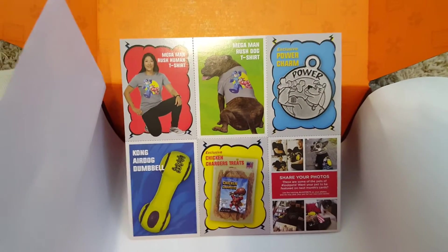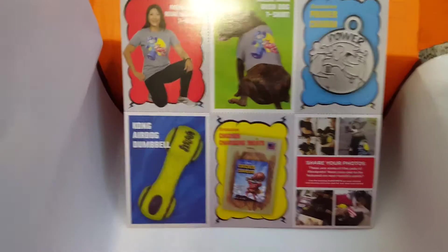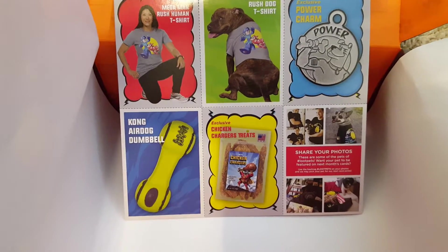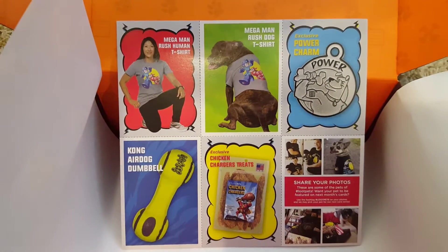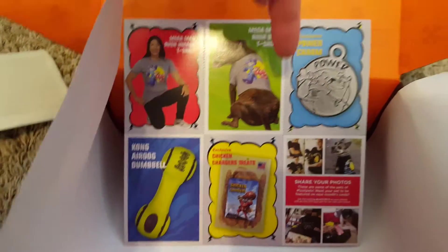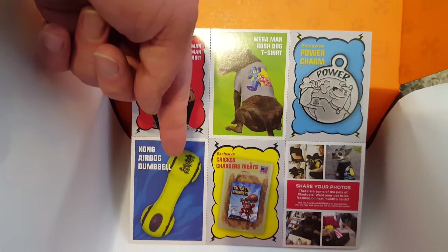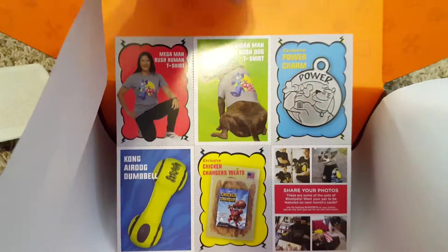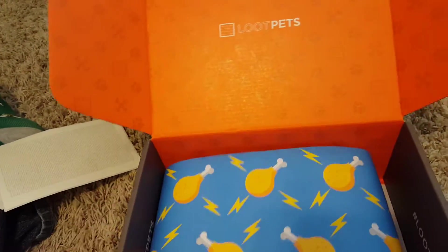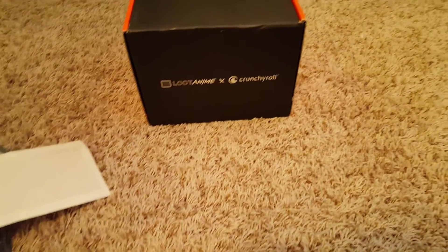On the inside they're doing trading cards showing you what each of the items in the box are — they normally just send a postcard in the normal Loot Crate. You get the human shirt, dog shirt, charm, the Kong airball dumbbell, the treats, and an advertisement to share your photos. I really dig that wrapping paper — I'm gonna have to hang onto that, maybe wrap something up with it.